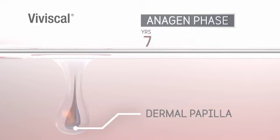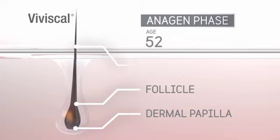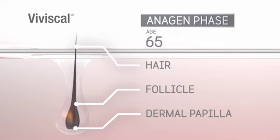This is when the hair is attached to the dermal papilla. The longer this phase lasts, the longer your hair will grow. As we get older, the anagen phase gets shorter, so hair may become thinner after each cycle.